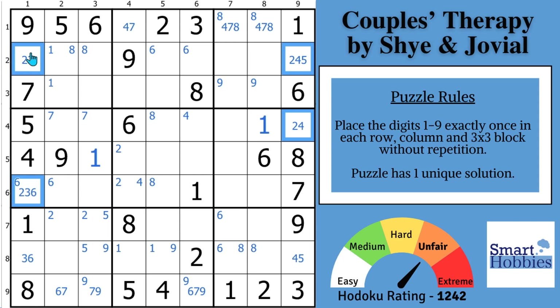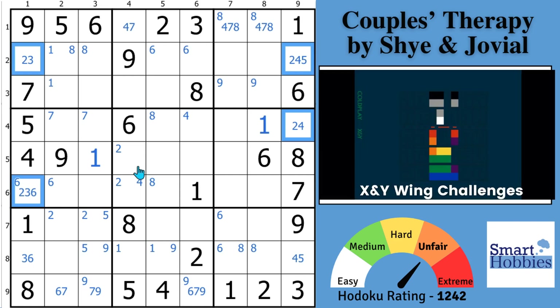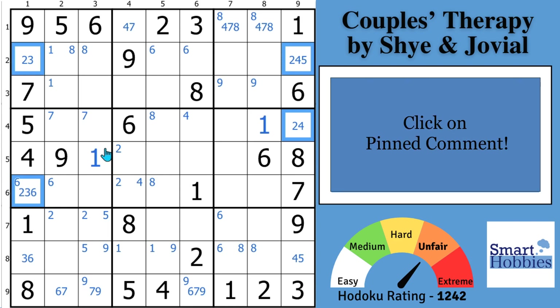If you like solving multiple strategies and puzzles, consider joining the Smarty Party like my newest member Elias Perez. You can receive my latest puzzle pack featuring XY wings just like he did. Smarty Party members say my puzzle packs are the absolute best — they look forward to a new pack each month. Best of all, if you solve the pack I'll give you a shout out in a future video, like Yoshi Boroshi, Aaron Wells, and Carol Emmerich who all solved my May pack. Click on the pinned comment to take the next step in your Sudoku journey.